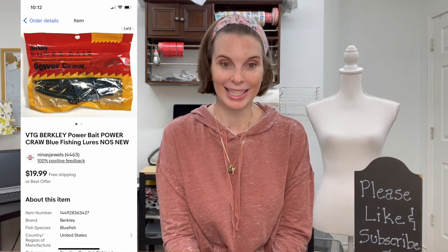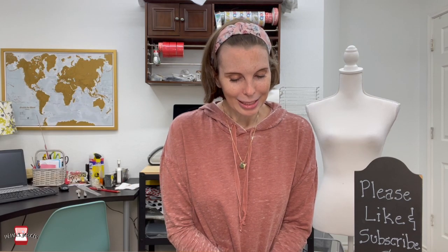Last up was a vintage package of fishing lure bait — Berkley PowerBait Power Craw blue fishing lures, new and unopened in the package, which I listed as 'new old stock.' We got these at an estate sale inside a fishing tackle box we purchased specifically because it had a bunch of unopened bait packages. We paid 36 cents for it and it sold for $19.99.